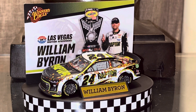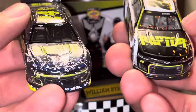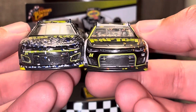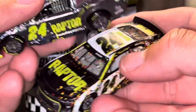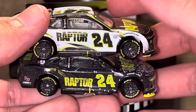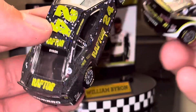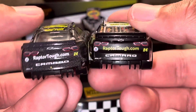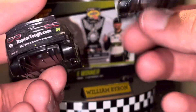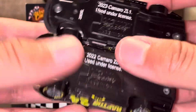I want to go ahead and do a little comparison here. We have last year's Raptor scheme compared to this year's Raptor scheme. As you can see, there's a big difference between last year and this year's. I still really like this scheme. I don't know why — I just kind of like the black. I just like how simple it is with the camo pattern and all that sort of stuff.